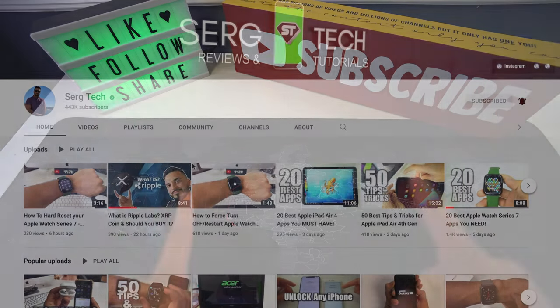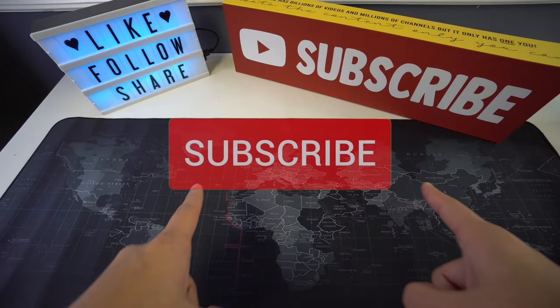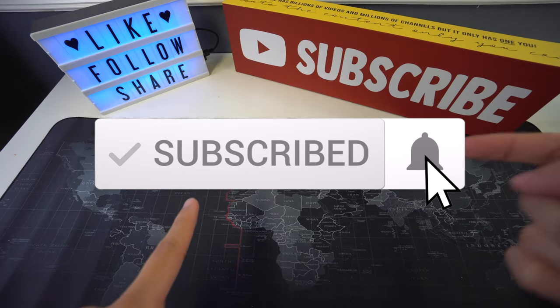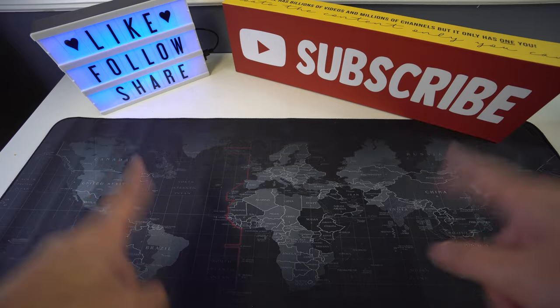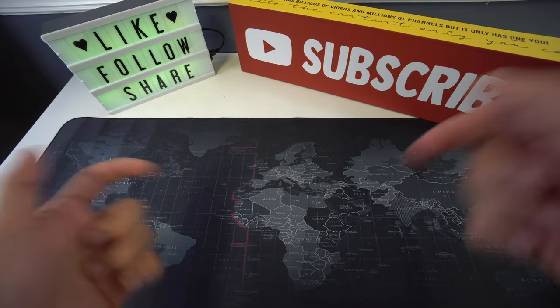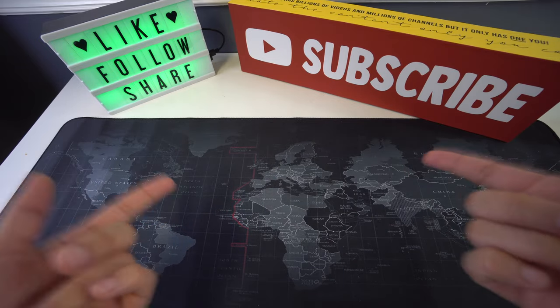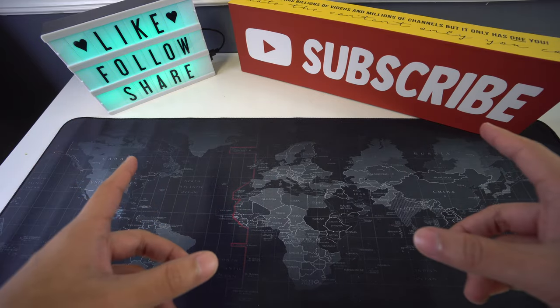Welcome to Surge Tech. Our mission is to help you get the most out of your tech through reviews and tutorials. If that's something you're interested in, make sure to subscribe and don't forget to hit that bell to get notified when we release a new video. There are also useful links below in the description covering everything we discuss in this video. With that being said, let's get right into it.